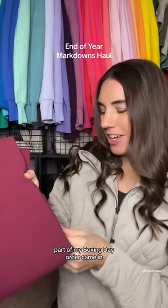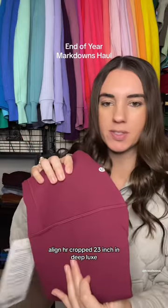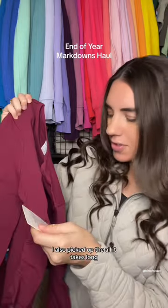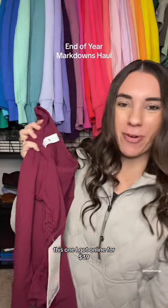Part of my Boxing Day order came in. I picked up the Align HR Cropped 23 inch in Deep Luxe — these were $69. I also picked up the All It Takes Long Sleeve Nulu in Deep Luxe, which I got online for $39.